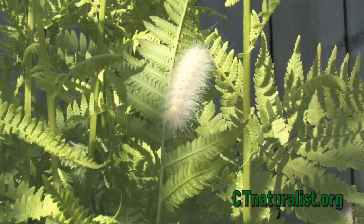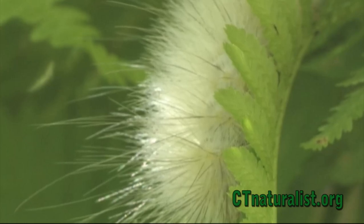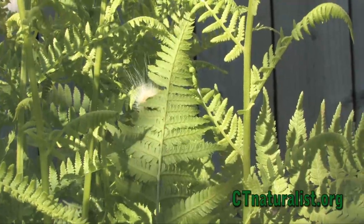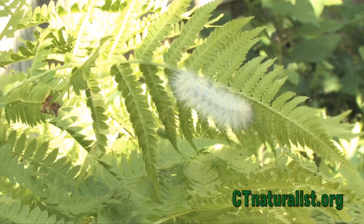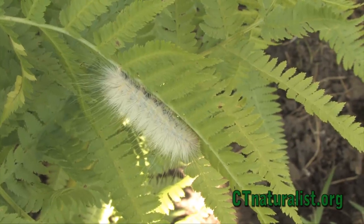With such a large variety of color in a single species, it can be difficult to identify yellow bear caterpillars at times. One common feature that all variations share is the long soft setae, hair-like structures that cover the body. If you would like to see different examples of their colorations, check out our other yellow bear videos to help you better identify this caterpillar.